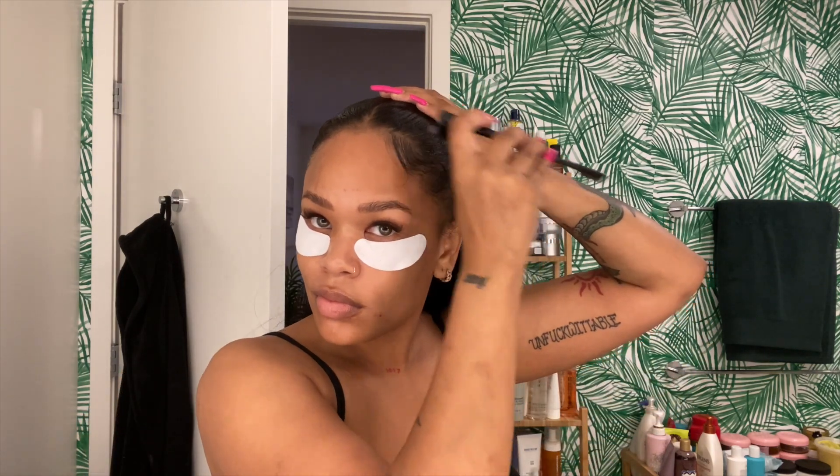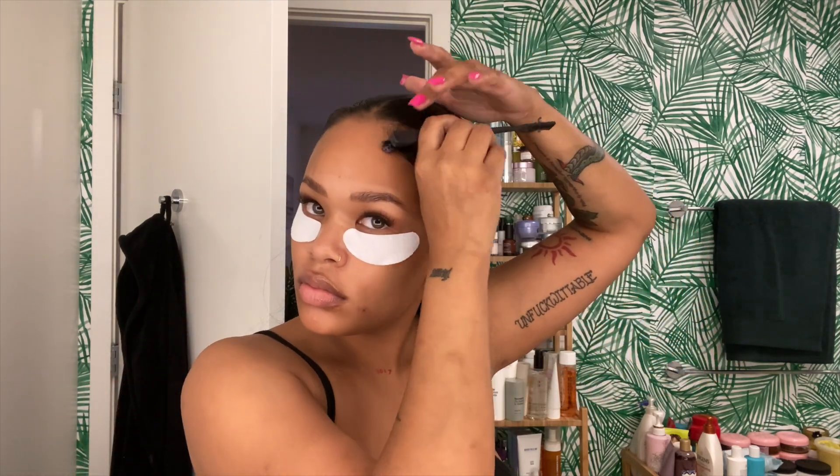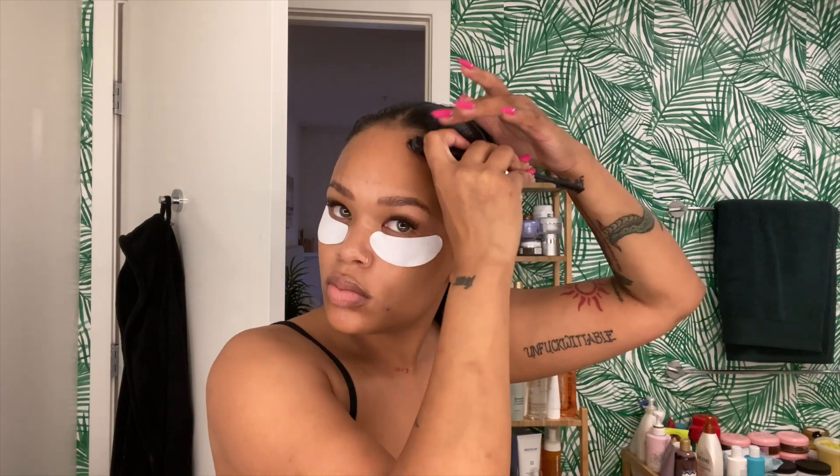After I finish the ponytail, I do my edges. I probably spend the most time on this because I feel like it's the most important part — I sped this section up, but I really did take my time because your edges can make or break your entire hairstyle.